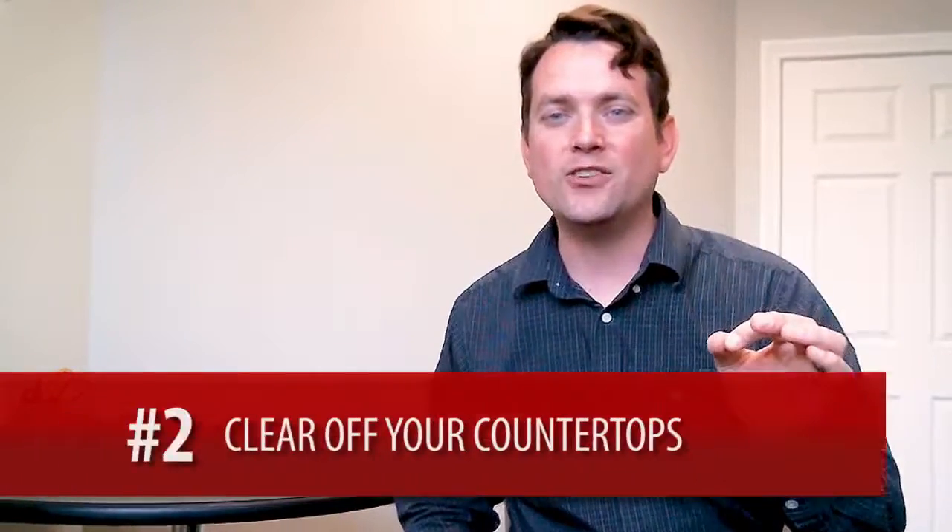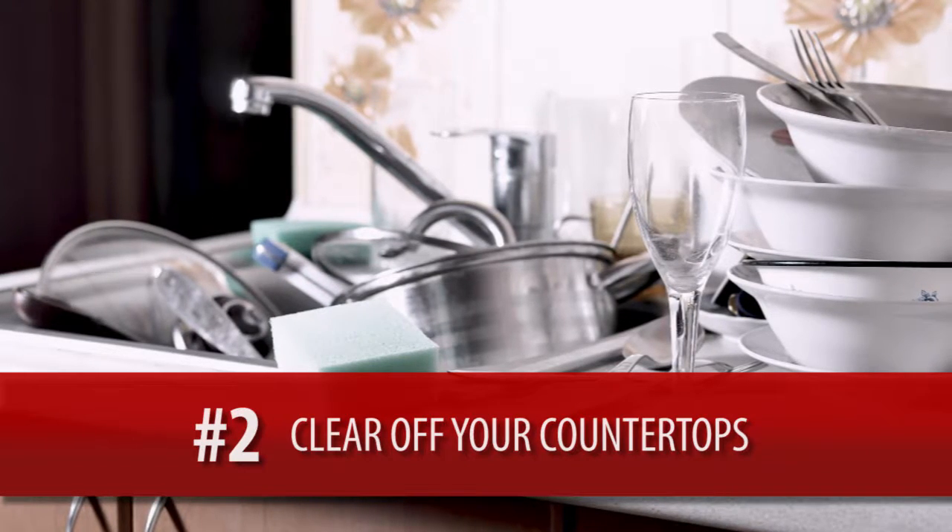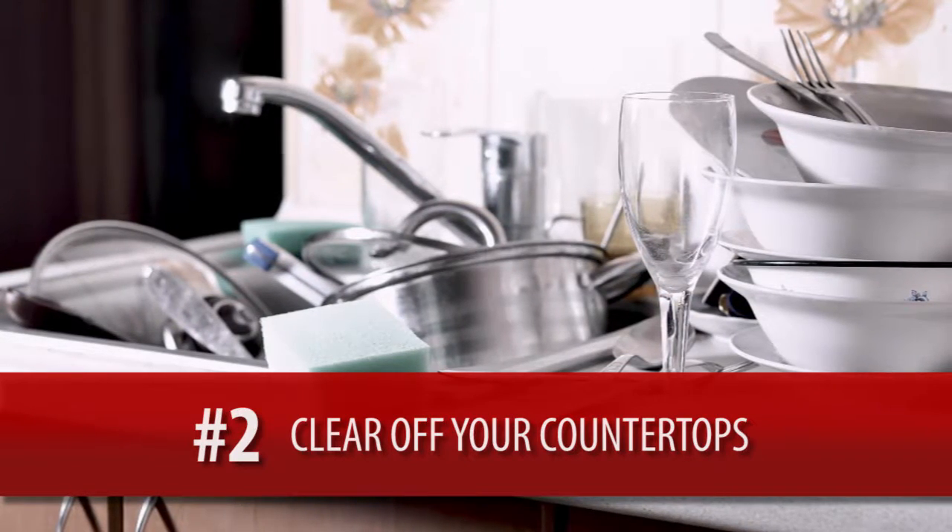Second thing: your countertops. Clear the kitchen, bathroom, bedroom, and office surfaces of clutter.